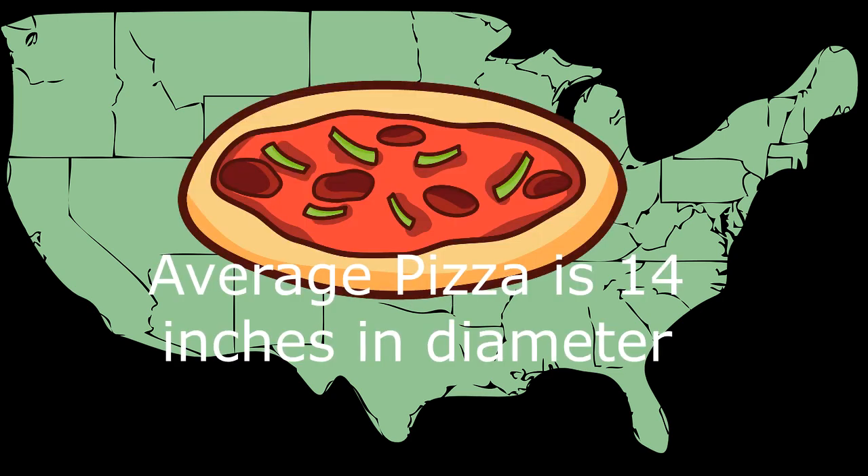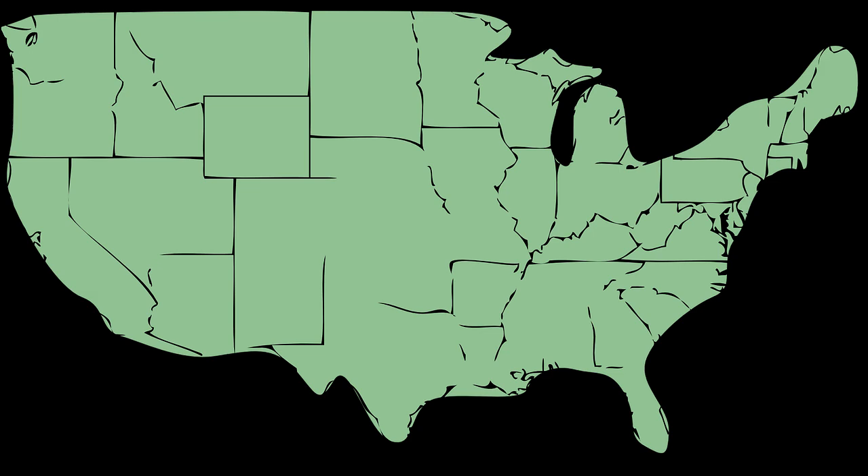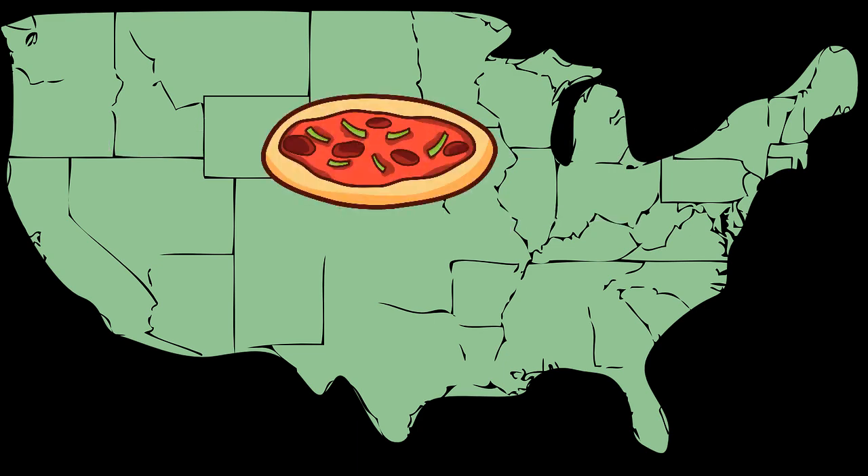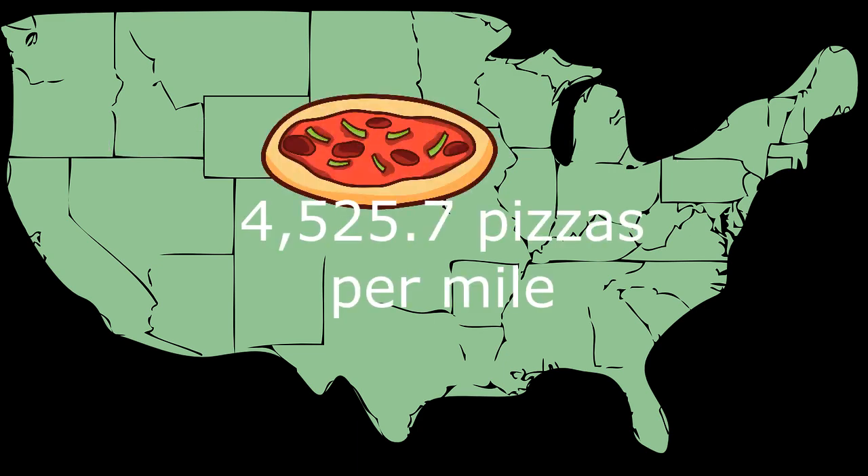What's important here is that the average pizza is 14 inches in diameter. So now we can almost figure this out. If there are 63,360 inches per mile and the average pizza is 14 inches, you divide 63,360 by 14, and you get 4,525.7 pizzas per mile.